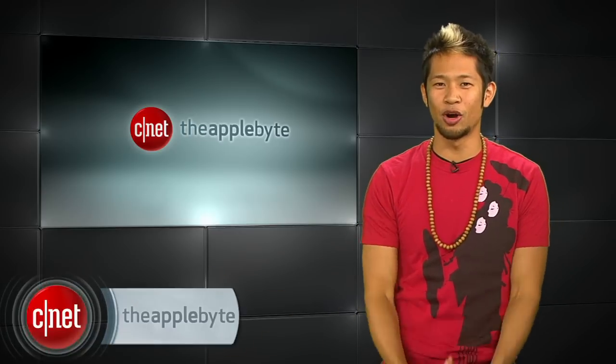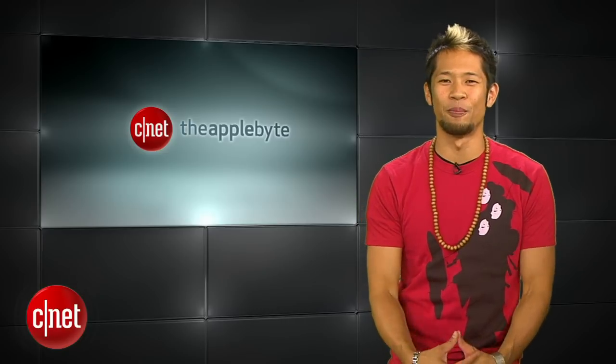All right guys, that's going to do it for this week's show. Email us at theapplebite@cnet.com. I'm Brian Tong, thanks for watching — we'll catch you guys next time for another Bite of the Apple.